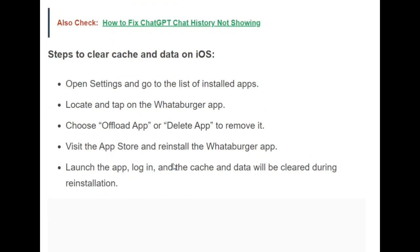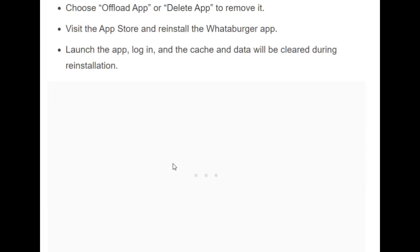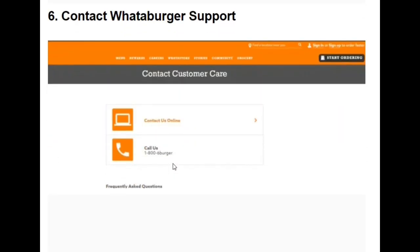To clear cache and data on an iOS device, open Settings and go to the list of installed apps. Locate and tap the Whataburger app, then choose Offload App or Delete App to remove it. Then visit the App Store and reinstall the Whataburger app. After reinstalling, launch the app, log in, and the cache and data will be cleared during installation.